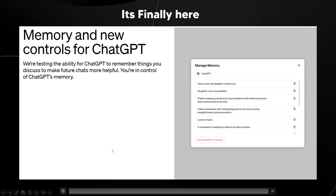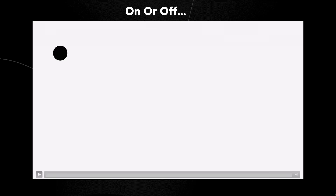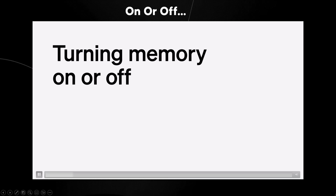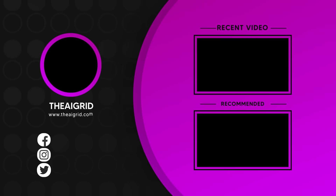My question to you all: is this something you want? Are you just itching for GPT-5? And are you going to be turning this on or off? If I have this feature, I definitely will be using it because I want to save as much time as possible. I'm excited for the future because this is a step in the right direction.